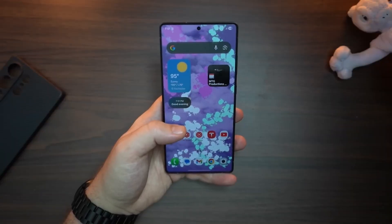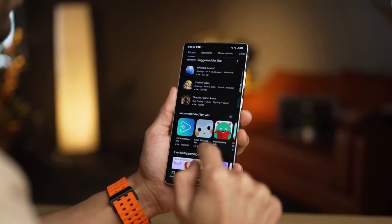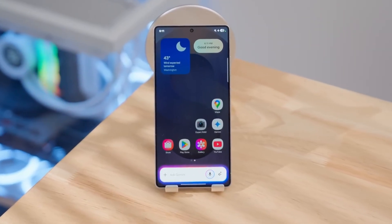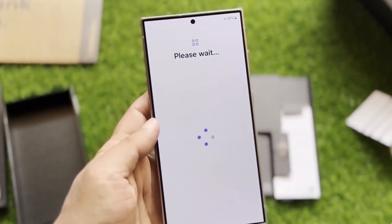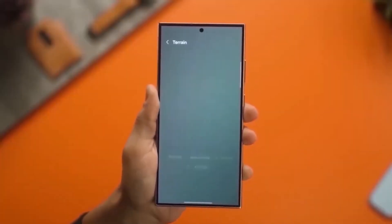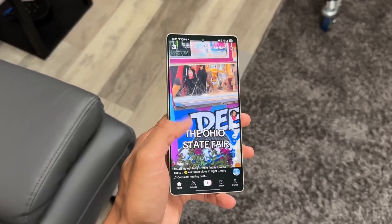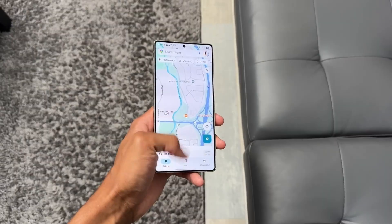All these tools aren't sitting inside random menus — they're deeply integrated into One UI 8.5's ecosystem. Samsung wants them to appear when they're needed, not when you go searching. Open a note, start reading an article, join a meeting, and the right AI quietly slides in at the perfect moment. It's seamless. That's what makes it feel less like a feature and more like a companion.